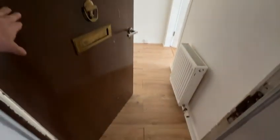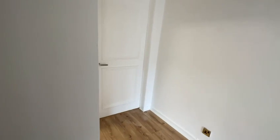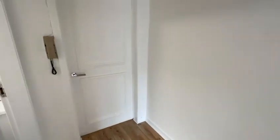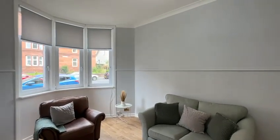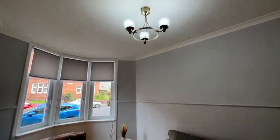Welcome to 424 Toll Cross Road, a ground floor one bedroom flat in a tenement style building. This video was taken on the 28th of July 2023, and the place has just been refurbished at the time of taking this video.